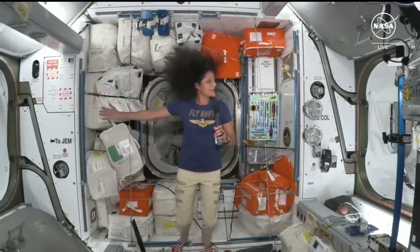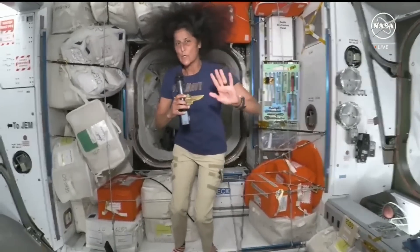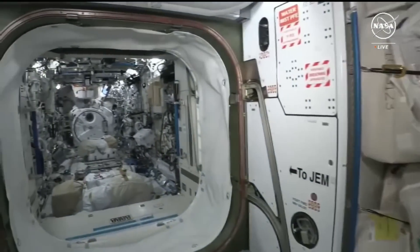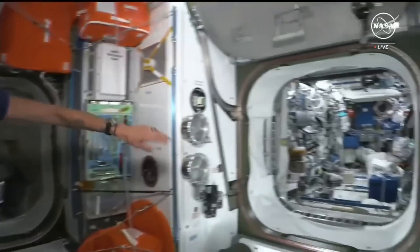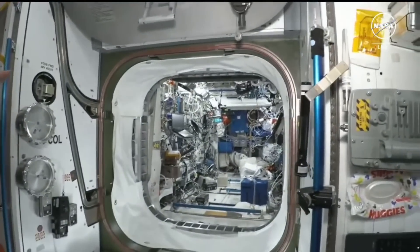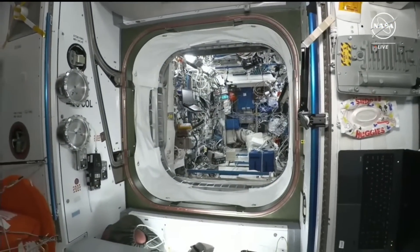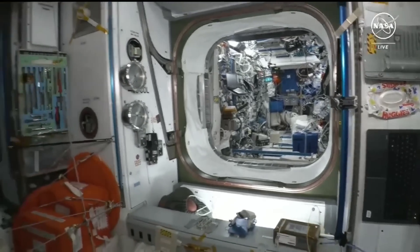Here we are in the front of the International Space Station where our spacecraft docked. Just to reorient you a little bit, this is the JEM, the Japanese Laboratory — actually, I got that wrong. I'm facing the wrong way. That's the starboard side, the right side, and the JEM is on the left side, the port side. And the ESA Module Columbus is on the starboard side.